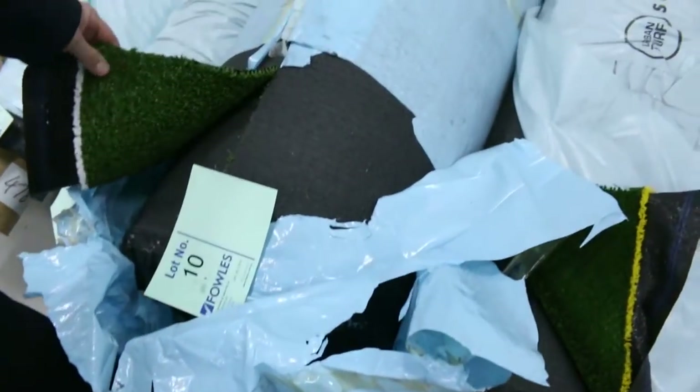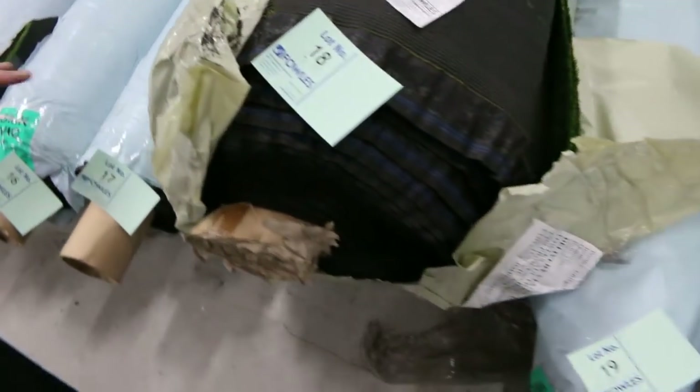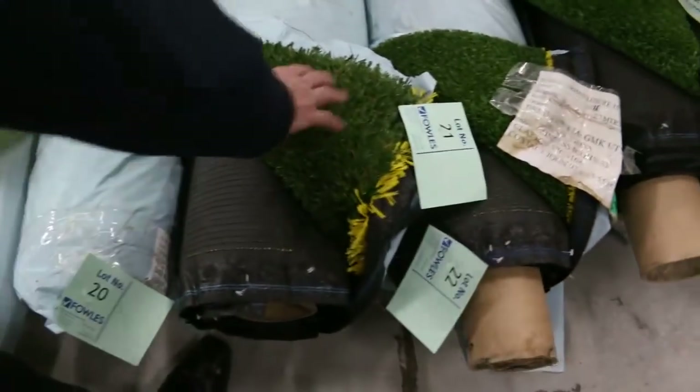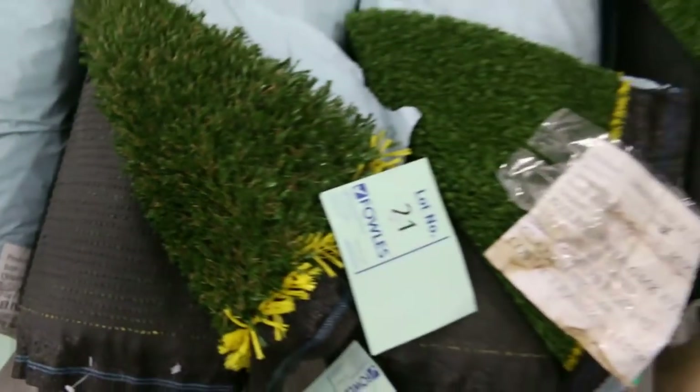Lots of grass going through tomorrow. If you need grass, whether it be the nice sports grass, we've also got some landscape grass coming up. A lot of those ones starting from as low as $10 a square meter — we do sell it by the square meter. We've got some nice big rolls, and some nice small offcuts of the landscape grass. We're happy to sell those from as low as $12 a square meter — really good buying in the offcuts and roll-ins.